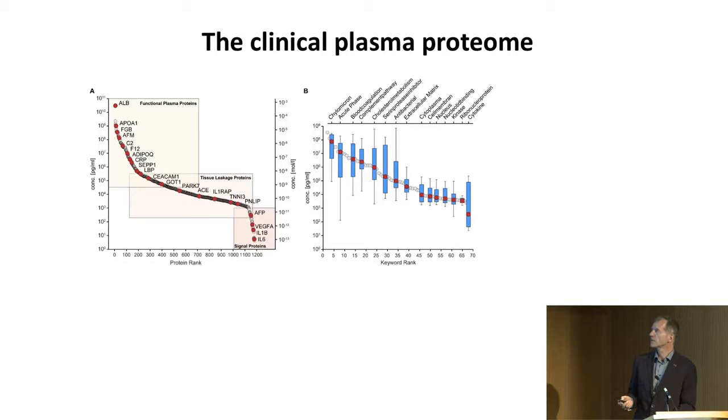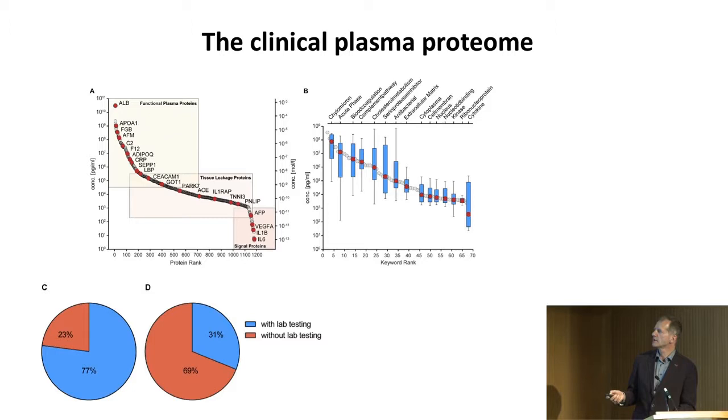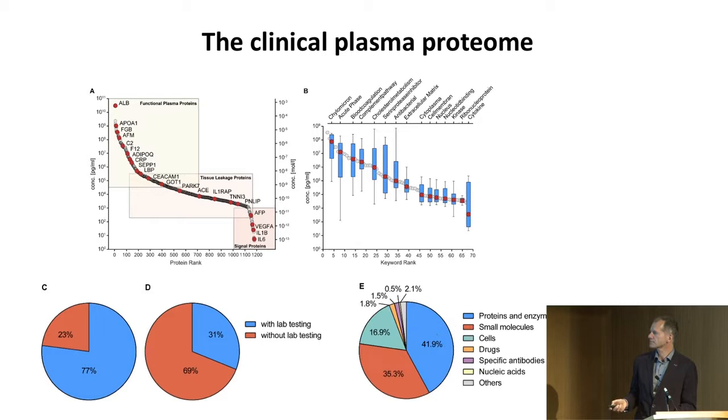They can measure over 600 parameters — proteins, drugs, enzyme activities, cell counts, hormones, electrolytes, vitamins. This is one of those famous graphs from the protein database, which also has protein concentrations. It usually falls into high-level functional proteins in the plasma and a tissue leakage protein range — proteins that don't necessarily have a function in the plasma proteome but can be markers indicating tissue integrity. Then there are very low-level messenger molecules like IL-6. IL-6 alone spans 10 orders of magnitude — that's the dynamic range of the plasma proteome.